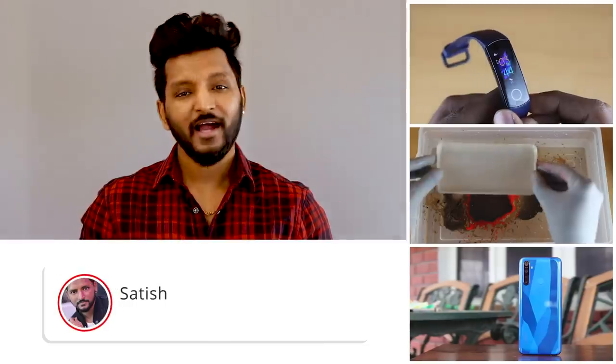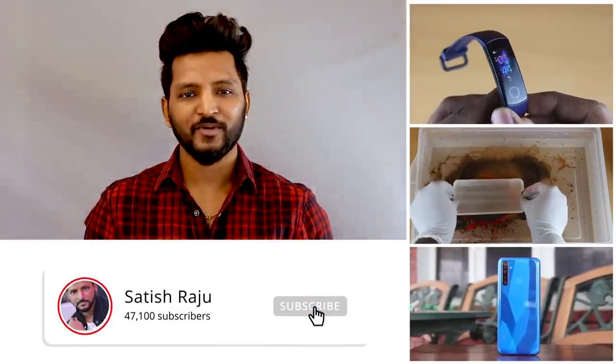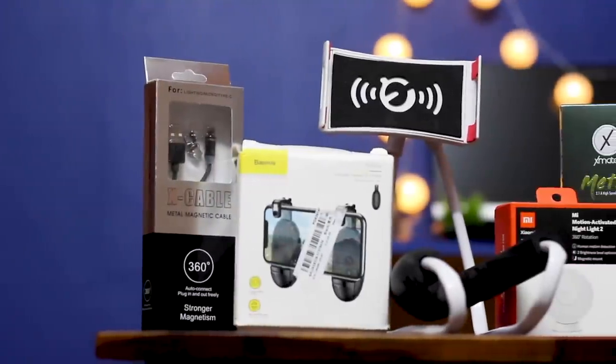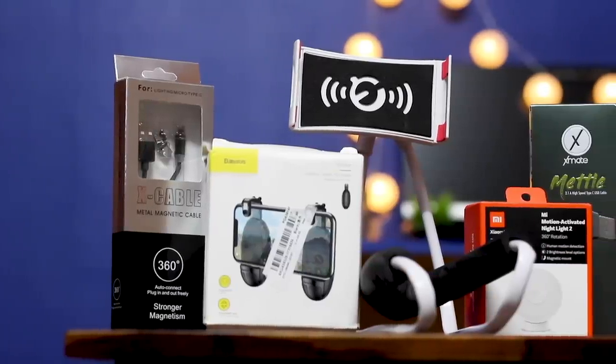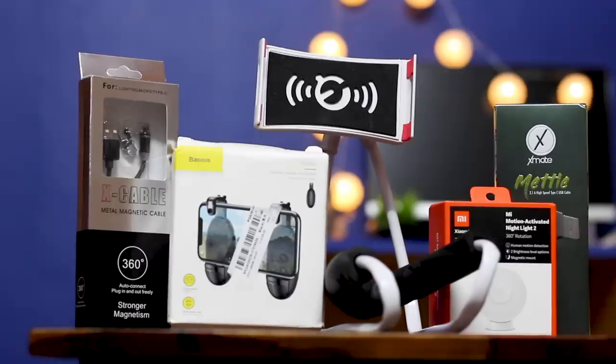What's up guys, Hathish here and welcome to my channel. It's been a while since I uploaded top tech gadgets. I know it's been an interesting topic for you guys, hence I'm bringing you top 5 tech gadgets that cost under rupees 550. Without much delay, let's get started. All the tech stuffs in the video can be bought from the links in the description below, so go check the description if you want to buy.